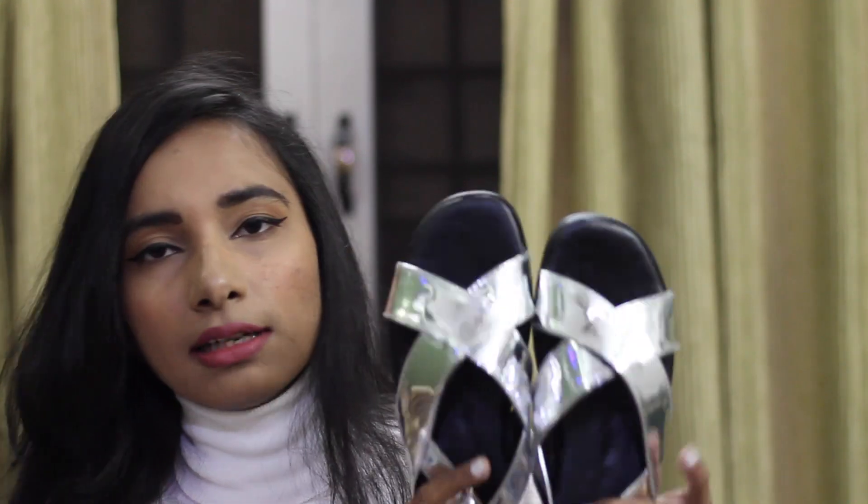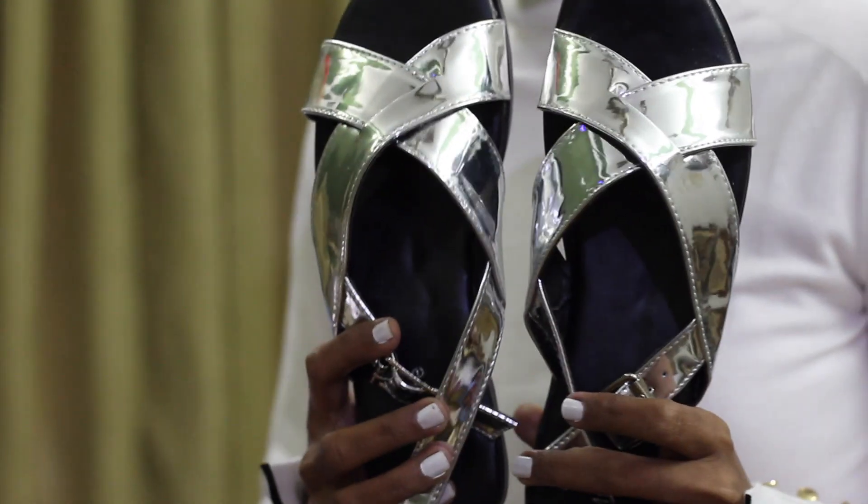Moving from clothes and accessories, the last two items in today's haul are shoes. The first pair is silver crisscross flats, priced at 280 rupees — most items in this haul were 70-80% off, so most were in the 200-300 rupee range. I love the silver crisscross detail on these flats. They'll make great everyday wear in summers and should be comfortable for long walks, shopping, or running errands.